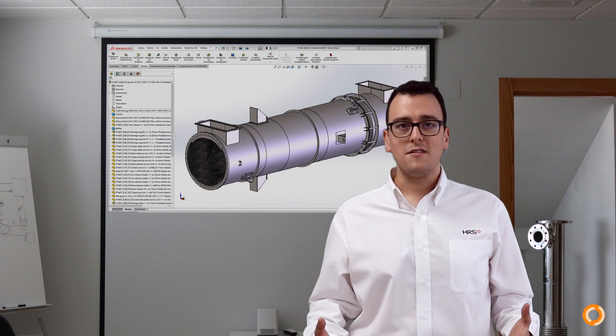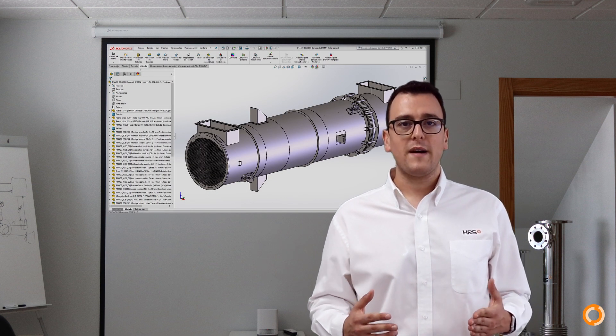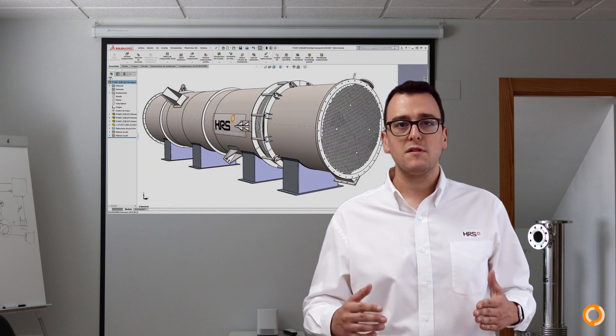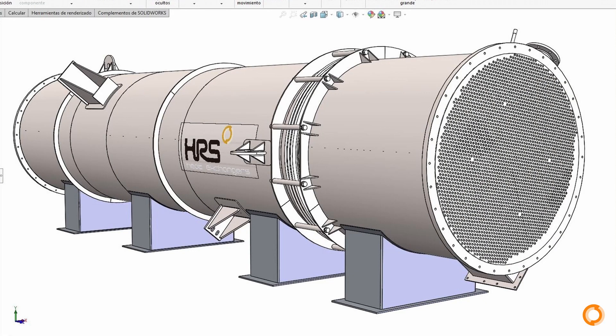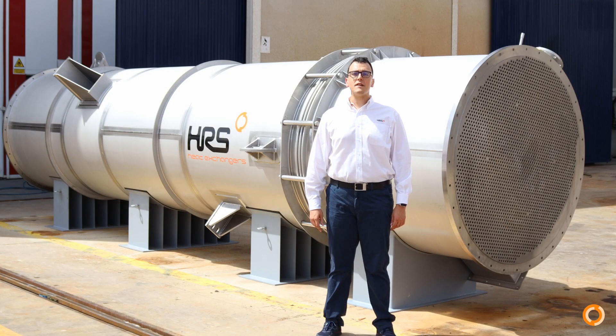Let's take a closer look at a unit recently manufactured by HRS and the time-lapse of how it was made. This unit is designed for a gas heat recovery application and fully manufactured in stainless steel with HRS's renowned high quality for arduous duties.